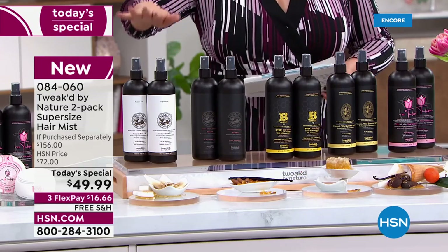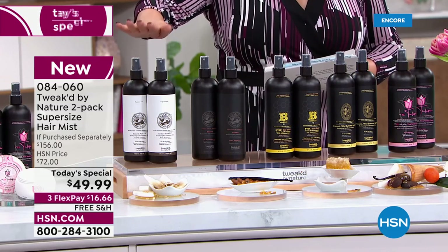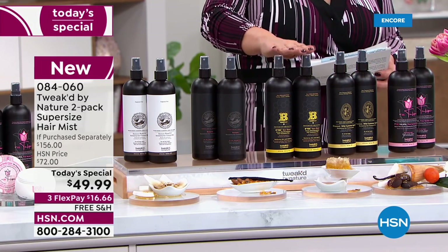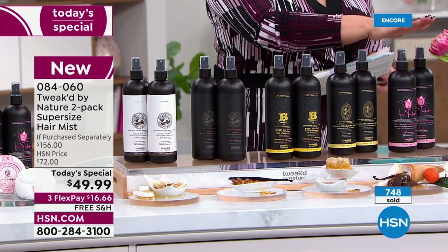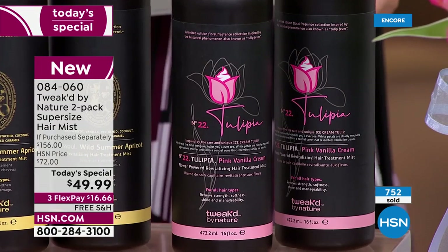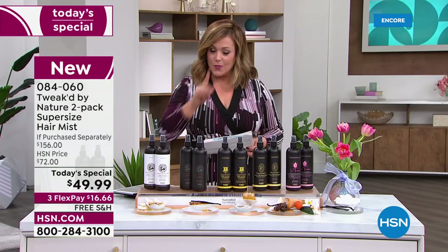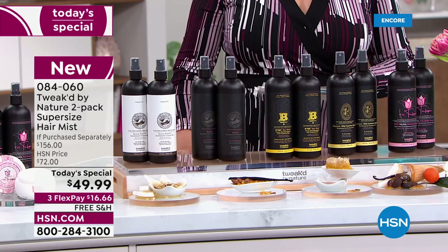Our hair from winter is begging for hydration, and heading into summer with sun, pool, and beach, you need that protection too. Choose your scent: pure, amber vanilla, honey luxe, wild summer apricot, or Tulipia. Item 084060 — finest value of the day, always a customer pick, and today we doubled it. One 16-ounce bottle is normally 78 dollars; today you get two for almost 30 dollars less — over 65 percent off.